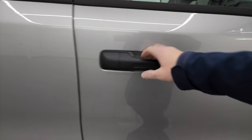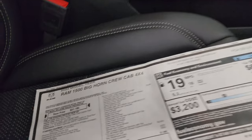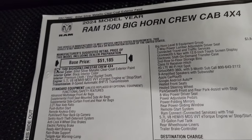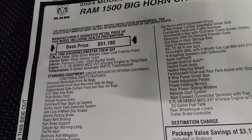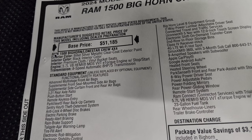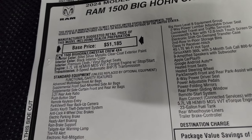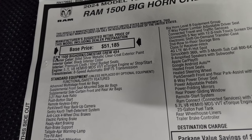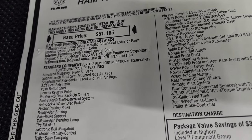Let's take a look at the original window sticker. First and foremost, this is a 2024 Bighorn. Billet silver is the color, and billet silver is the only color you can get for the police edition. EMS was white and blue, and the firefighters was black and red. The police, as far as I know, is just billet silver — so this is the only color available for a Built to Serve in this year.